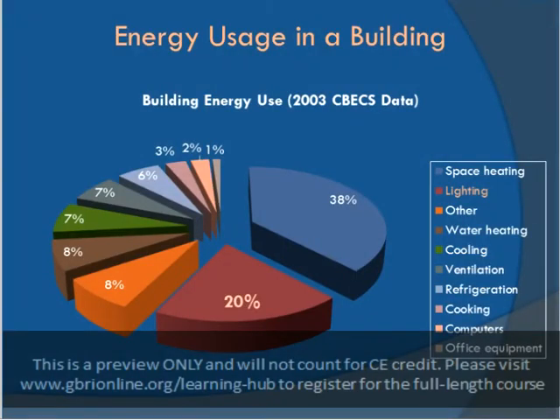According to the Department of Energy, lighting represents roughly 30-40% of energy consumption in a commercial building. This is second to heating and cooling, which is the majority consumer of energy in an air-conditioned office building. In some cases, lighting may actually be the primary consumer of building energy. The chart on this slide shows average building energy usage breakdown.